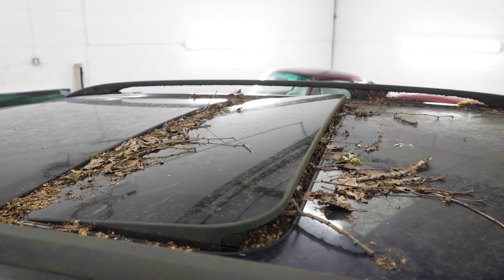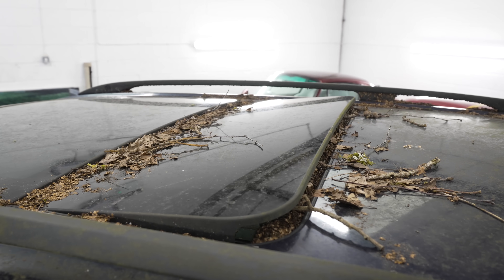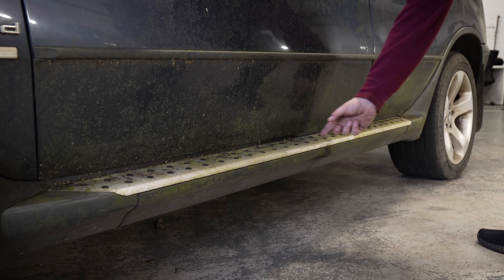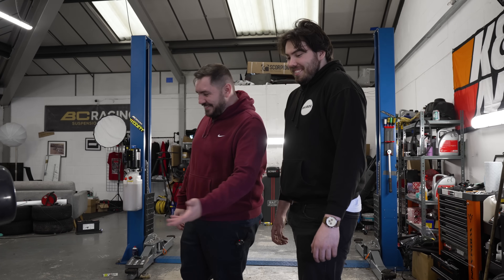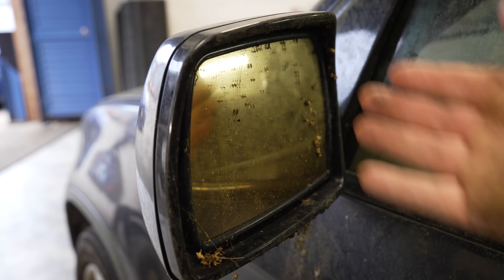I don't remember opening the sunroof. That's been open for three years — under a tree in a soggy field. This is some of the worst of it. Look at the step — it's become its own ecosystem. It is a shelf for shit. We've got moss growing in places. The mirrors have failed.